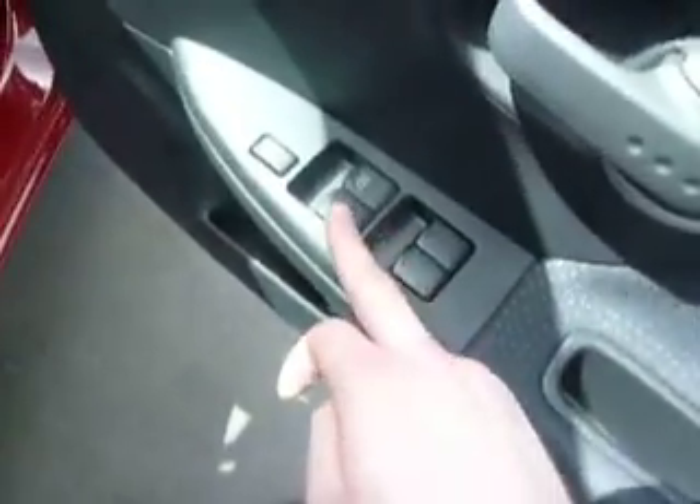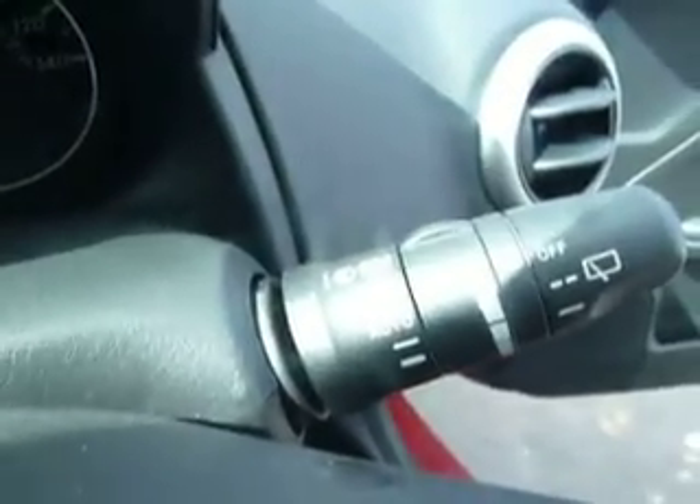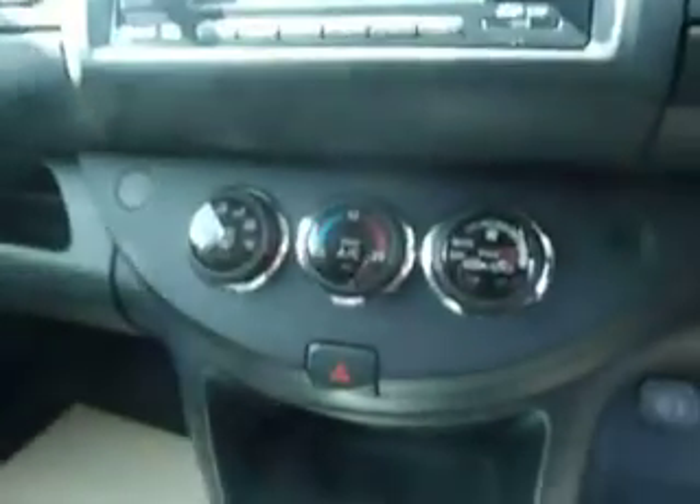I'm going to take you inside the vehicle now to show you the front and rear electric windows. It does also come equipped with electric wing mirrors, as well as cruise control and Bluetooth. You've also got auto lights and auto wipers, and a built-in sat nav.